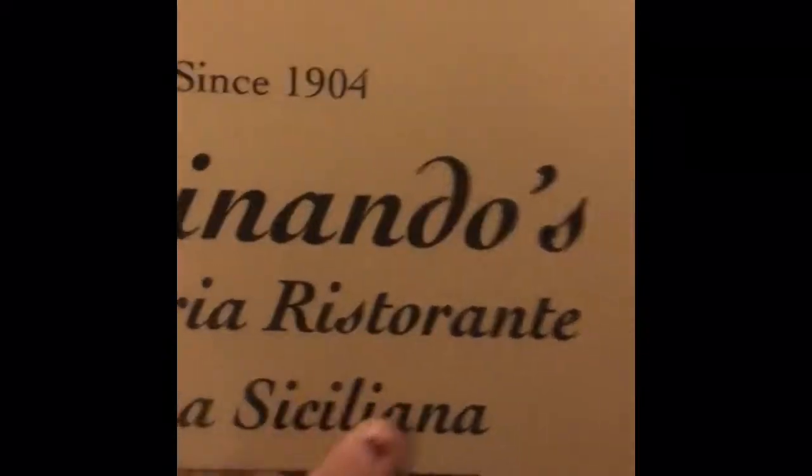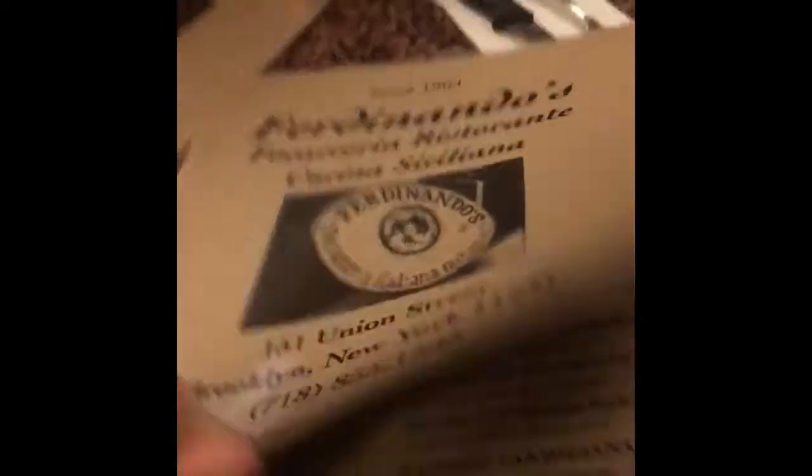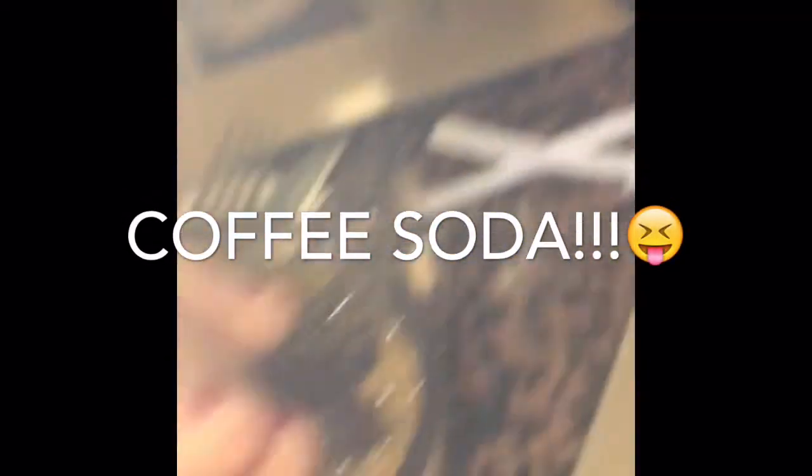Hey guys, we're at a restaurant called Fernand. It's the best restaurant ever. It's really good, it's in Brooklyn - you guys should try it if you ever come. Brooklyn is probably the best place ever. We'll show you what we get when we get our food. I got this really special drink that they have here - it's a coffee soda. I only have it in Brooklyn, I'm going to try it.